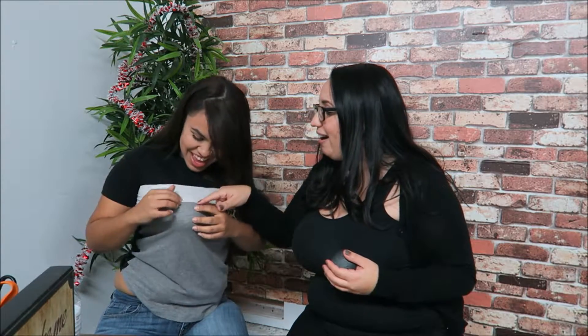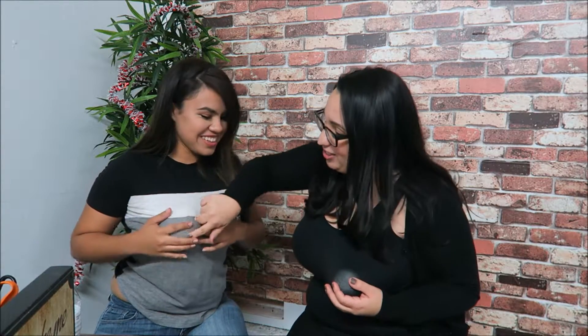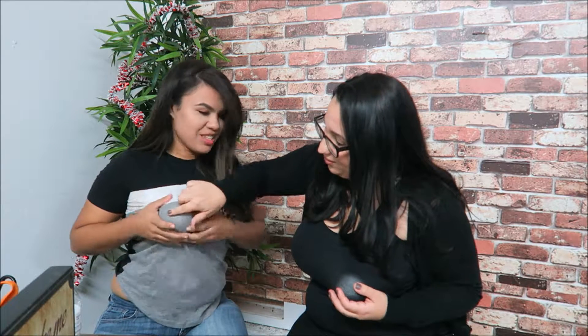Why is your nipple up there? It's my shirt. Where's your nipple? It's too big now.